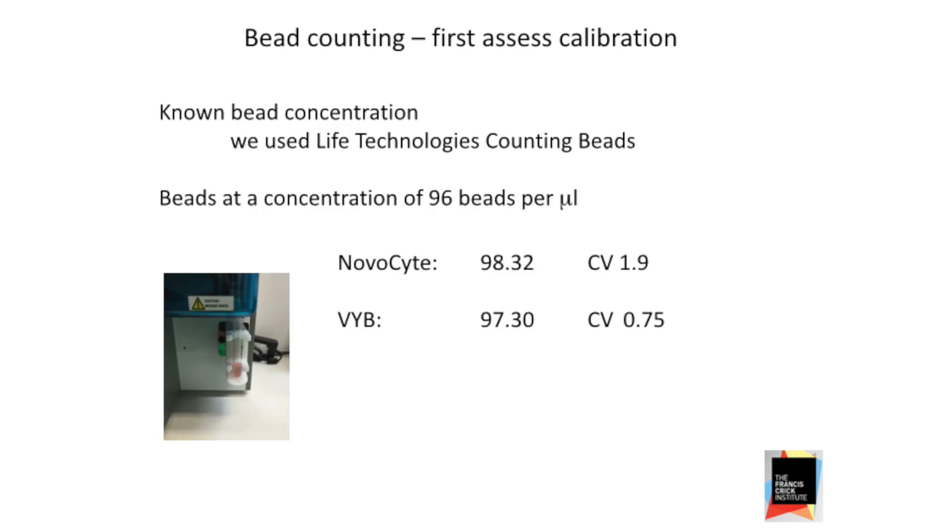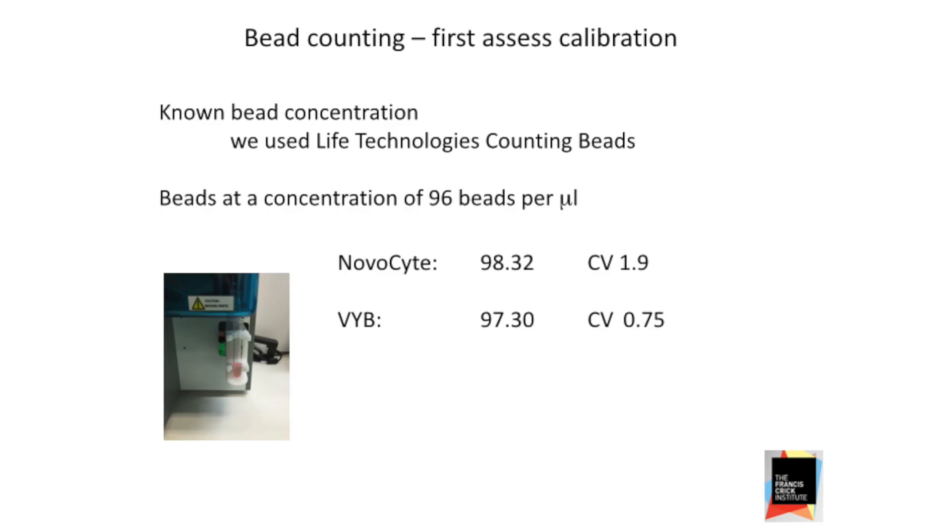So the first thing we did with the machine, we got some counting beads — Life Technologies beads that come with a known concentration — and ran those through two different machines. Most cytometers in my lab are not volumetric, but I do have a rival one, a MaxQuant Vibe, so we have the perfect machine to compare with. Counting beads are actually notorious to handle, so we made sure nobody else touched that bottle. Handling them consistently — vortexing each time — is quite important, otherwise your count differs every time.